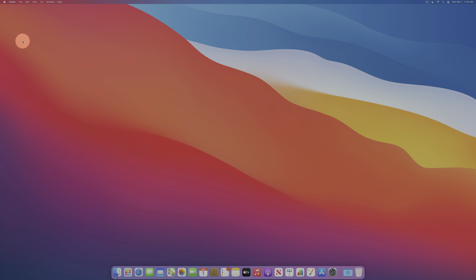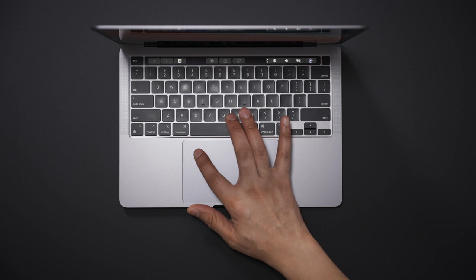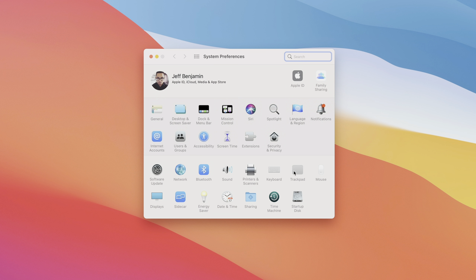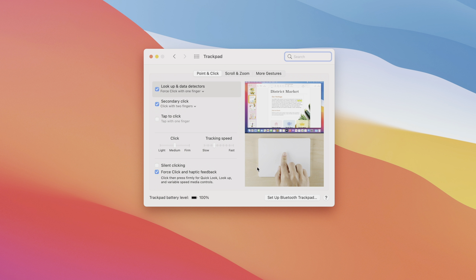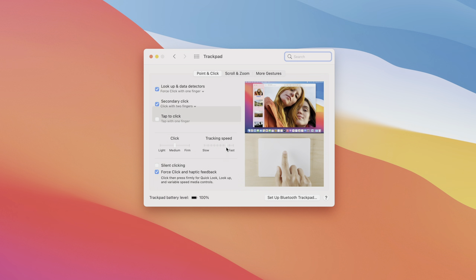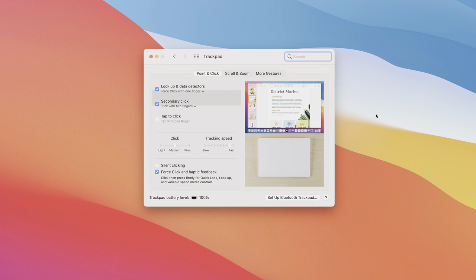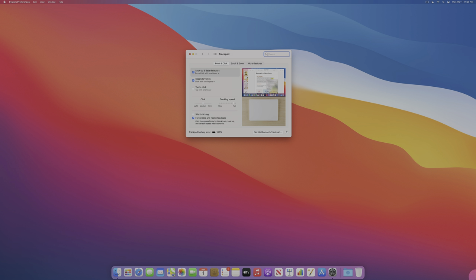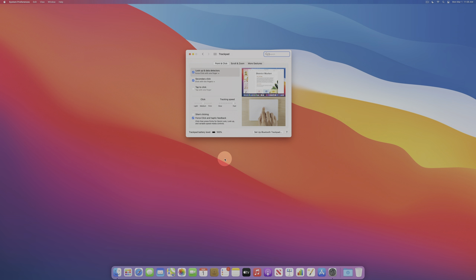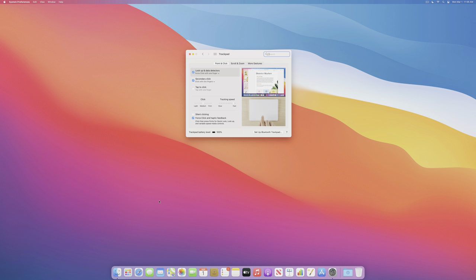The very first thing I do when setting up a new Mac is change the tracking speed. By default it's super slow, set to level four, and it takes several swipes to get across the screen. Go to System Preferences, then Trackpad, and adjust the tracking speed slider almost all the way to the right — second to last position — for much faster tracking. That is a must-do first step when setting up a new Mac.